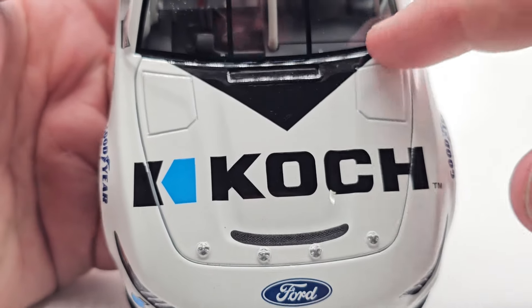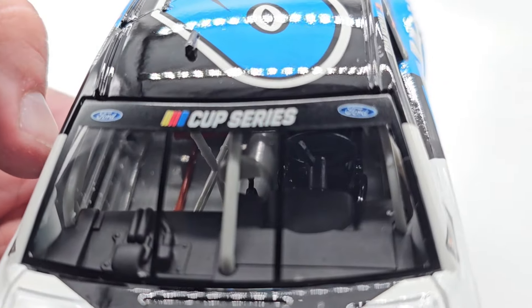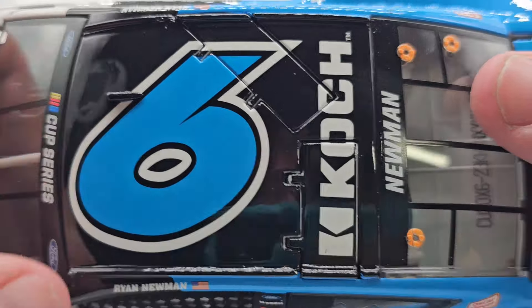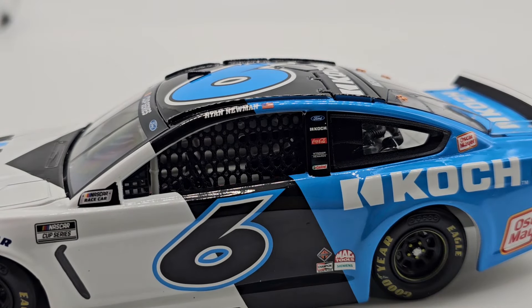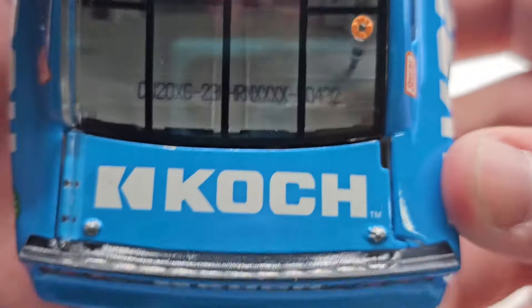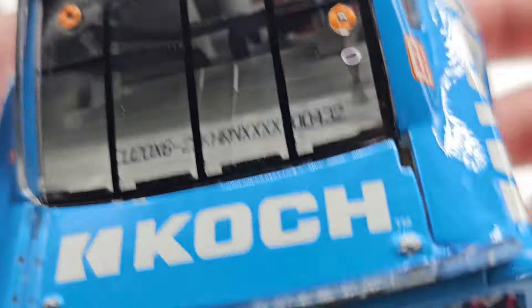We've got this little scoop-looking thing, the little triangle there, the Cup Series banner — though the banner is a little wonky, which is a bummer. Got the number six right there, Cook once again. Got the roof flaps that do deploy, one little camera there, new one on the rear, name banner, and it's number 432 out of 505 — so a little bit of a later run. I wonder how expensive the door number sold for or if the owner kept it.